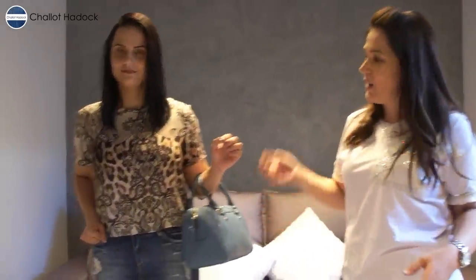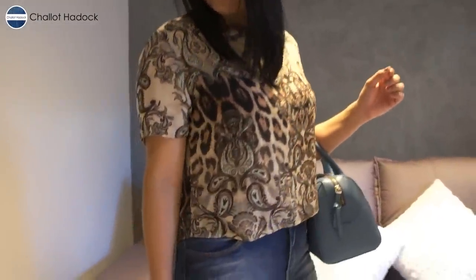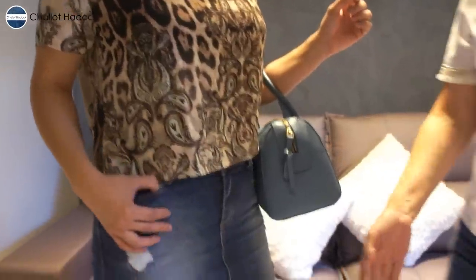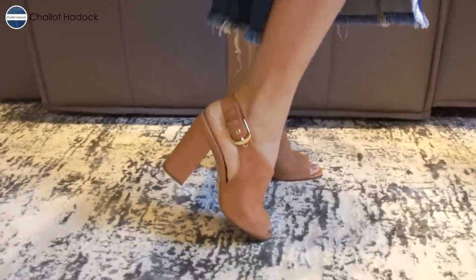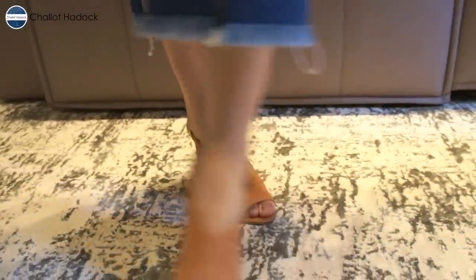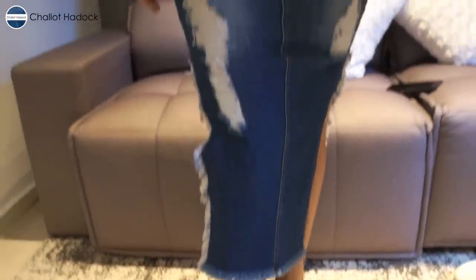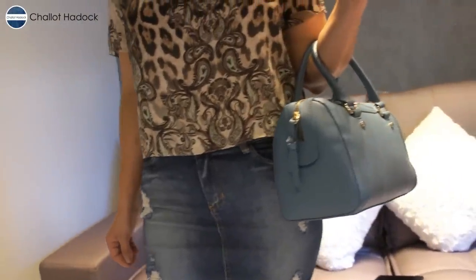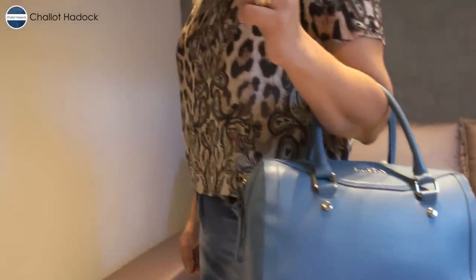Agora vamos pro segundo look — um look casual chique. Ou seja, ela precisa jantar, precisa fazer alguma coisa, mas ela não quer ir de rasteirinha. Então a mesma saia, com uma blusa com toque de seda, uma coisa um pouquinho mais elaborada pra trazer elegância pro look. E um salto — os saltos grosseiros estão muito em alta, um pouco mais largo, caramelo, como a gente já falou da tendência. Ela consegue tá super elegante com uma saia jeans, mostrando versatilidade. A bolsa puxando pra uma tonalidade que a gente encontra na blusa.